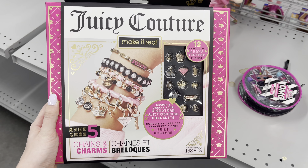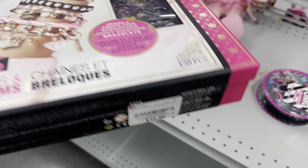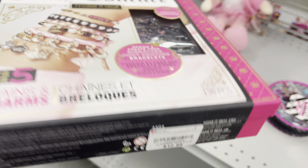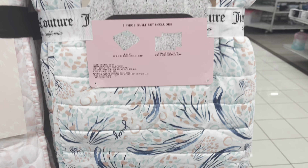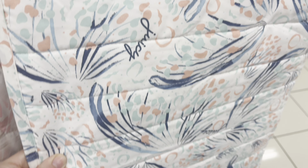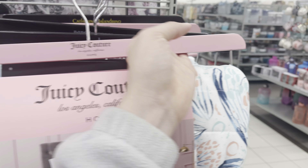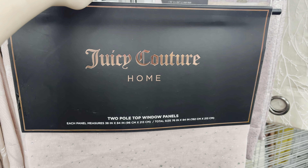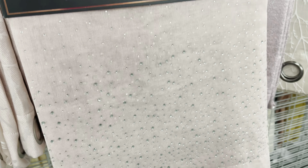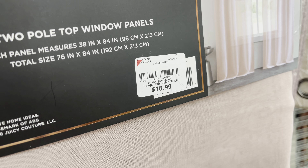In the toy section they had this Juicy Couture bracelet set — it has a bunch of different bracelet items so you can create your own bracelets. It was $12.99. I also found this Juicy Couture home comforter set that comes with a comforter and two shams — it was only $32.99. They also had these Juicy Couture curtains in a mauve color with rhinestones all over them — they're super glittery shears and they were $16.99.